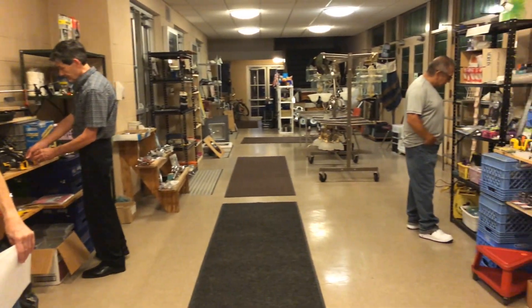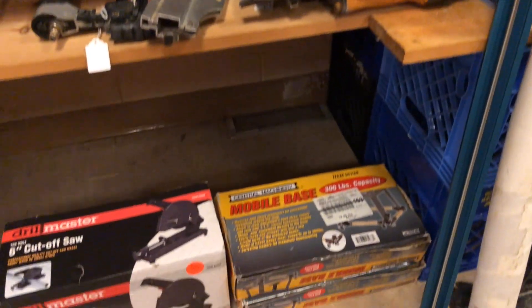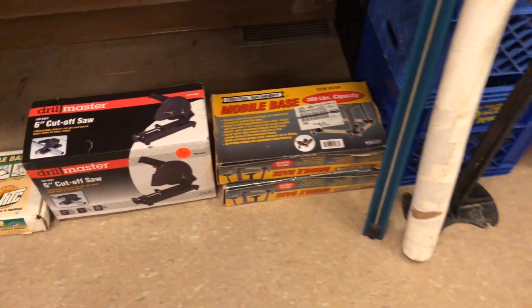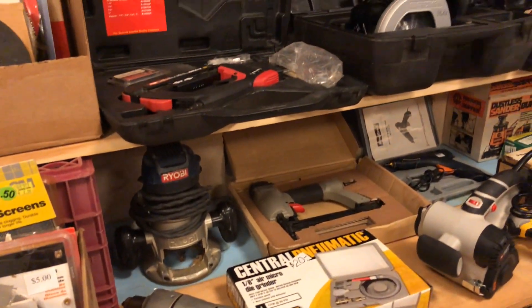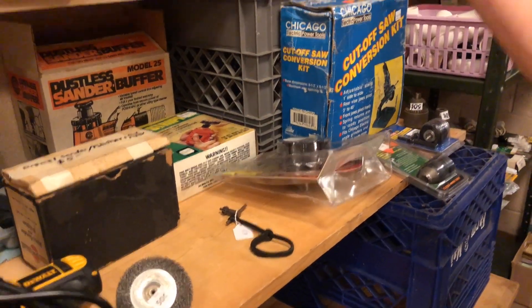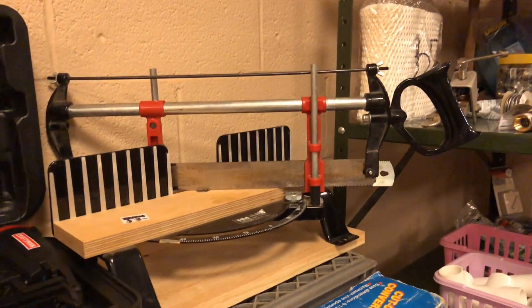There are so many power tools I can't even name them all: sanders, saws, drill bits, saw blades, and tool bases on wheels so you can put your tool stands on wheels and walk them around. We've got a tool bag full of sanders. Sanders, DeWalt — we've got cordless and corded tools, power tools, and a beautiful miter saw. Isn't that pretty?